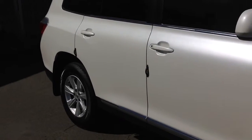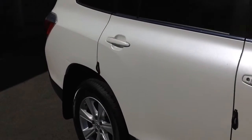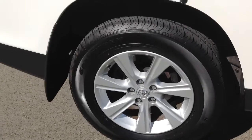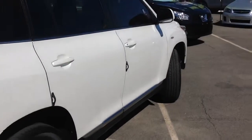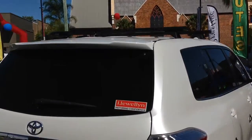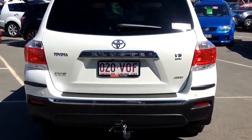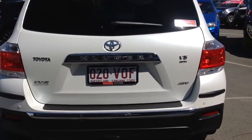Going down the paintwork on the body of the car, it is in that high sheen pearl white, which really sets it off to a really nice finish. All the alloys and tires are in really good condition. This particular one also comes with genuine Toyota roof racks and a tow bar on the rear as well. You can see the Toyota Kluger all-wheel drive KXR badges — as I mentioned, it is a V6 petrol.